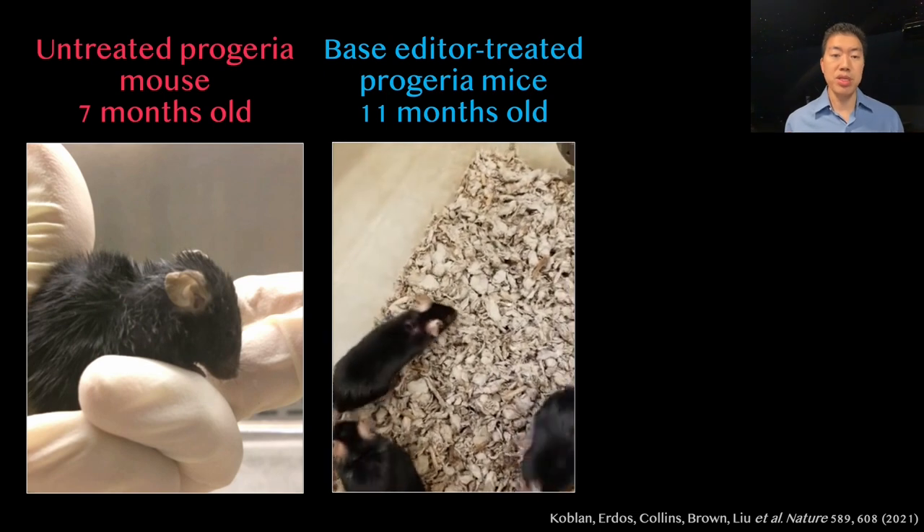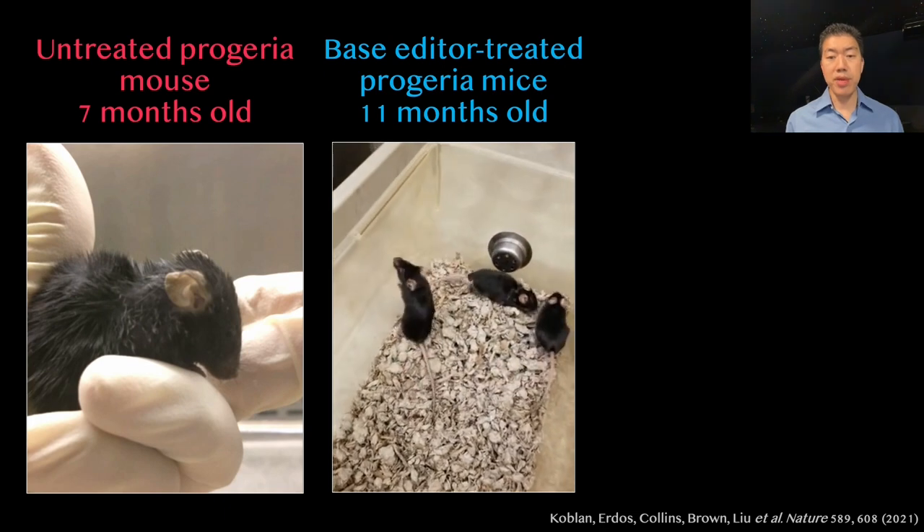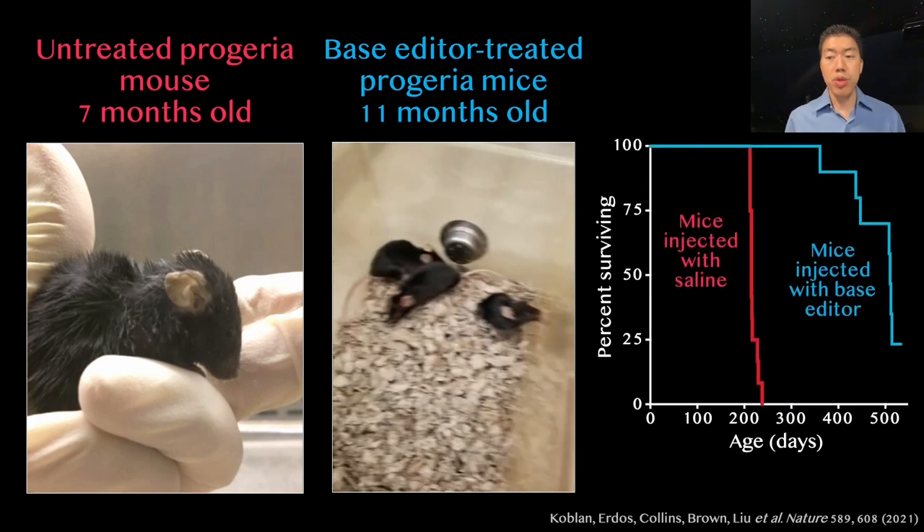They show few apparent symptoms of the disease. In fact, progeria mice given a one-time injection of this base editor live about 2.5 times as long as untreated mice, reaching what would be considered the start of old age in normal mice. We're currently working with many other scientists and doctors to advance this treatment towards a clinical trial that might offer progeria children for the first time a way to correct the root cause of their disease.